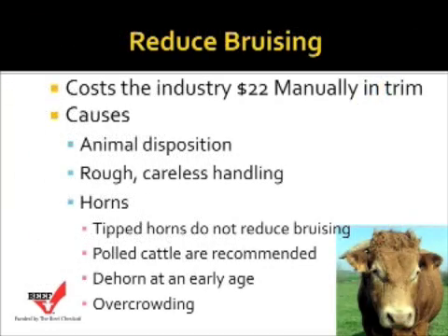Reducing bruises could save the industry about $22 million annually in trim at the time of processing. The most common cause of bruising is a hard bump against a protruding object or horns. Some of the causes are animal disposition — those cattle that are high-strung and easily excitable run through the facilities, banging off the walls. Those cattle are more predisposed to bruising than cattle that are more quiet.